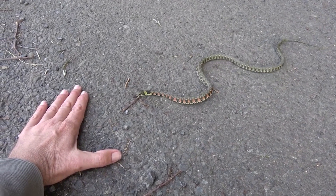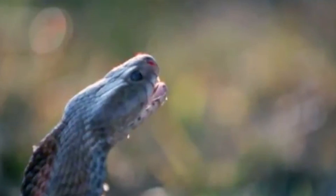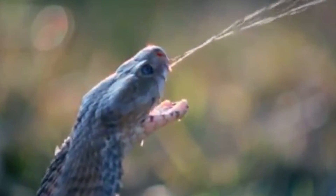If you find yourself face to face with any of these snakes, run, and don't look back. Here are the top 15 most freaky snakes.